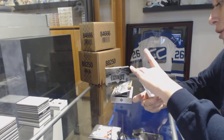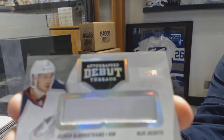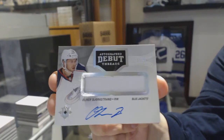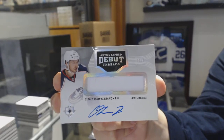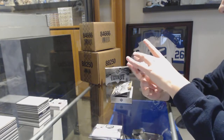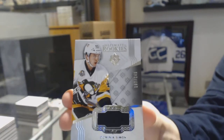And Autograph Debut Threads Patch, number 2-99 for the Columbus Blue Jackets, Oliver Bjorkstrand. Jersey, number 2-49 rookie for the Pittsburgh Penguins, Dominic Simon.